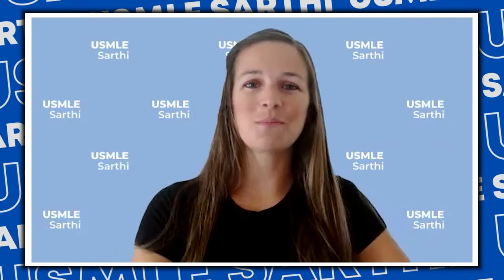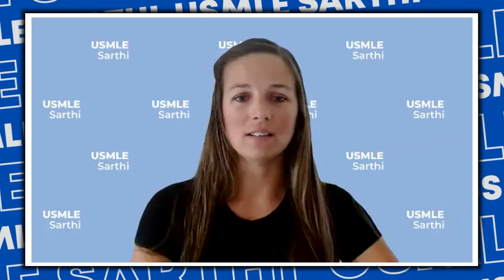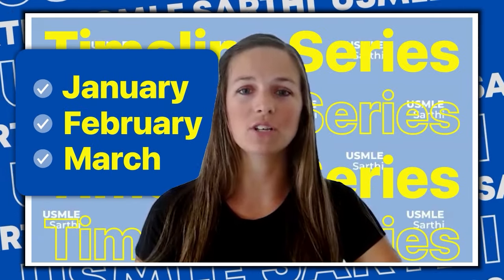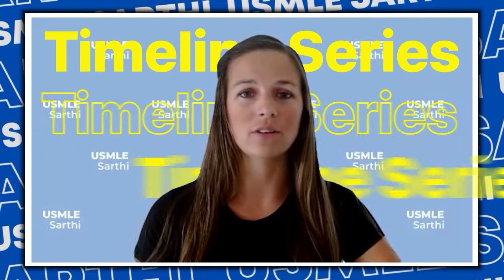Welcome everyone to USMLE Sarthi! Welcome back to our channel. I'm Shayla, the VP of Student Success, and with me is our Chief Mentor Pawan Kira. We're excited to share match results and our plan for April. Just a reminder — we're doing a timeline series covering all months. We've done January through March so far, covering specialty selection, rotations, and research. We're already at April — T-minus six months to the application date.